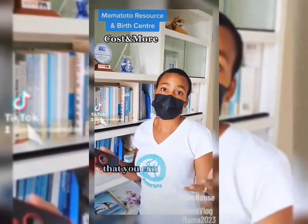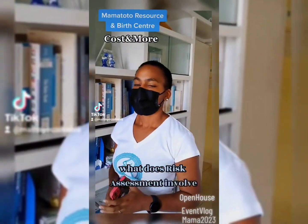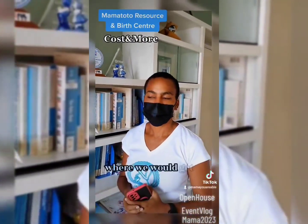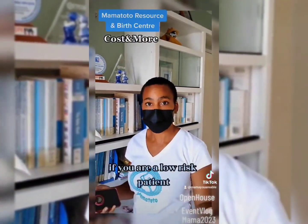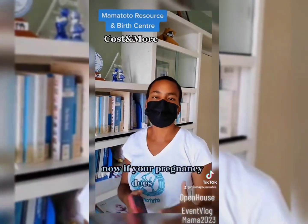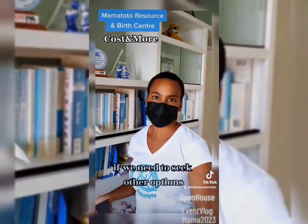We do have the option for payment plans. When you come to do your risk assessment and are confirmed that you can give birth at Mama Toto, you have a conversation with your midwife to see where we can meet each other, and we come up with a payment plan that is convenient to you but also covers the cost of giving birth at Mama Toto. The risk assessment is basically a consultation with the midwife — it takes about an hour. We give you forms where we get client history, medical history, and how the pregnancy has been going, with important questions to assess if you are a low-risk client. We work with women that have low-risk pregnancies. If complications do arise after you've been journeying with us, we're able to consult, give advice, and seek other options and further management.